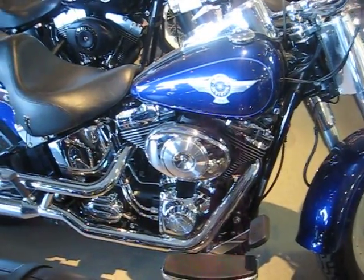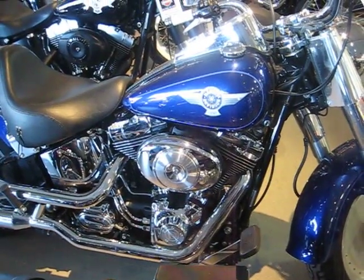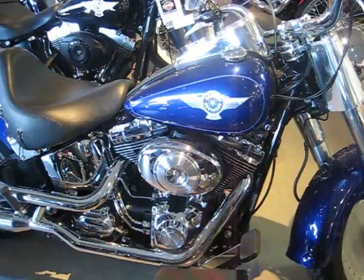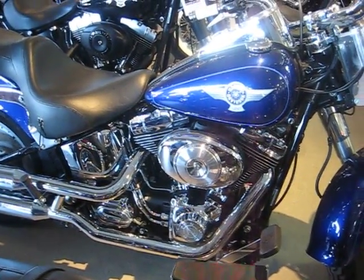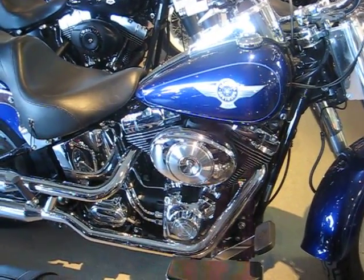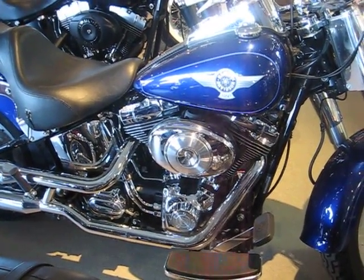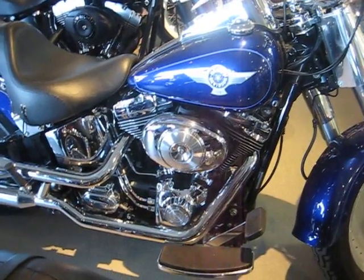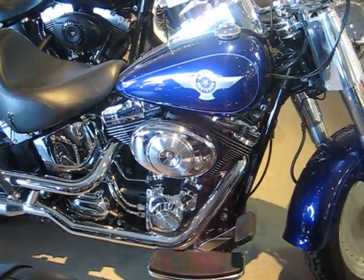Howdy folks. Today we're going to be taking a look at our stock number U582. This is a 2006 Harley Davidson FLSTF Fatboy in deep cobalt blue — it's a beautiful blue and you don't see it much. This 2006 Fatboy only has 1900 miles on it. Nice clean bike, it's been babied. It comes with a passenger backrest, windshield, and windshield bag.